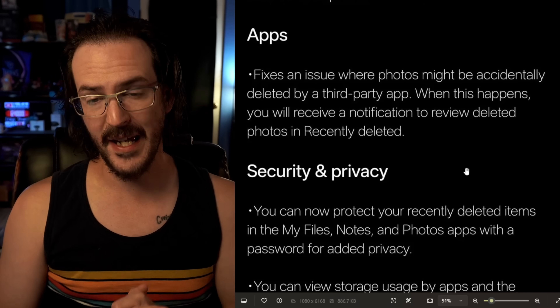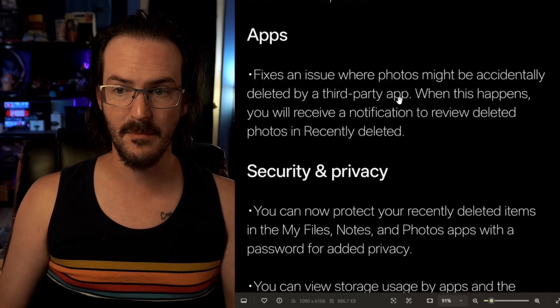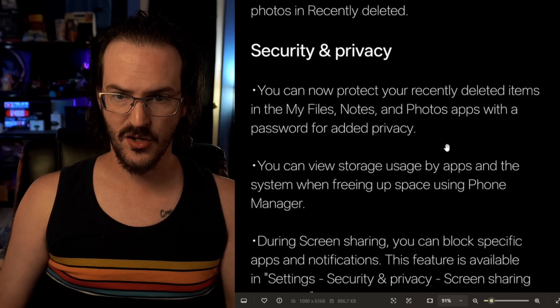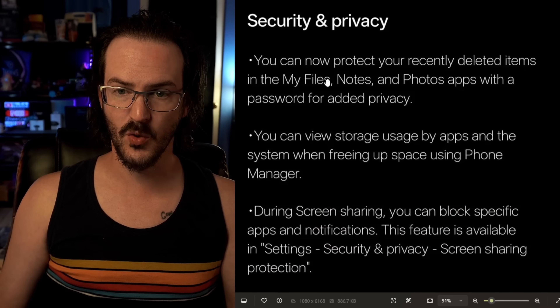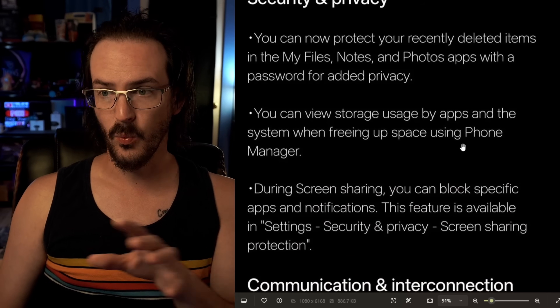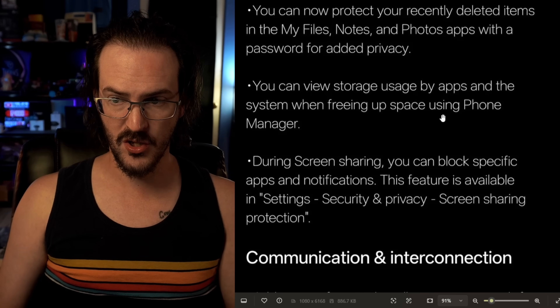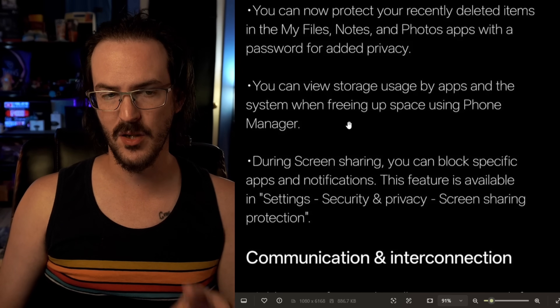Underneath Apps, this looks like a simple bug fix — it fixes an issue where photos might be accidentally deleted by a third-party app. Under Security and Privacy, you can now protect your recently deleted items in the My Files, Notes, and Photos app with a password for added privacy. You can also view storage usage by apps and system when freeing up space using Phone Manager. Quick note on the Phone Manager application — something strange is going on there because I want to go into that and show some of these features and I can't find the application.